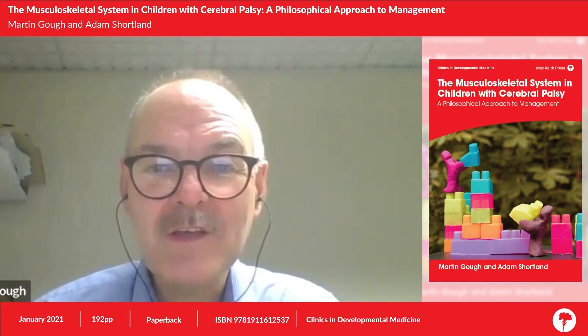I'm Martin Goff, a children's orthopedic surgeon working at the Evelina London Children's Hospital, part of Guy's and Thomas' NHS Foundation Trust in London. I have a particular interest in the orthopedic management of children with cerebral palsy.